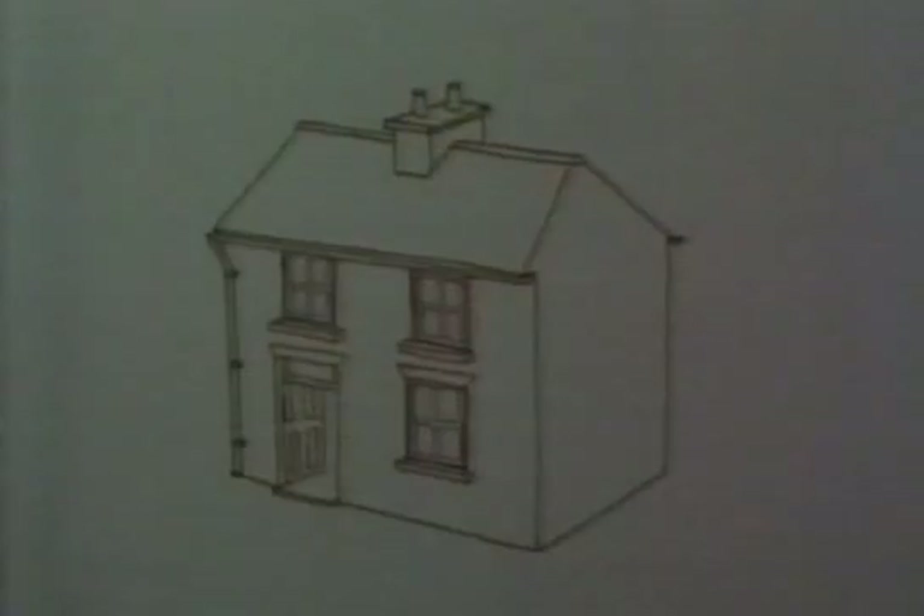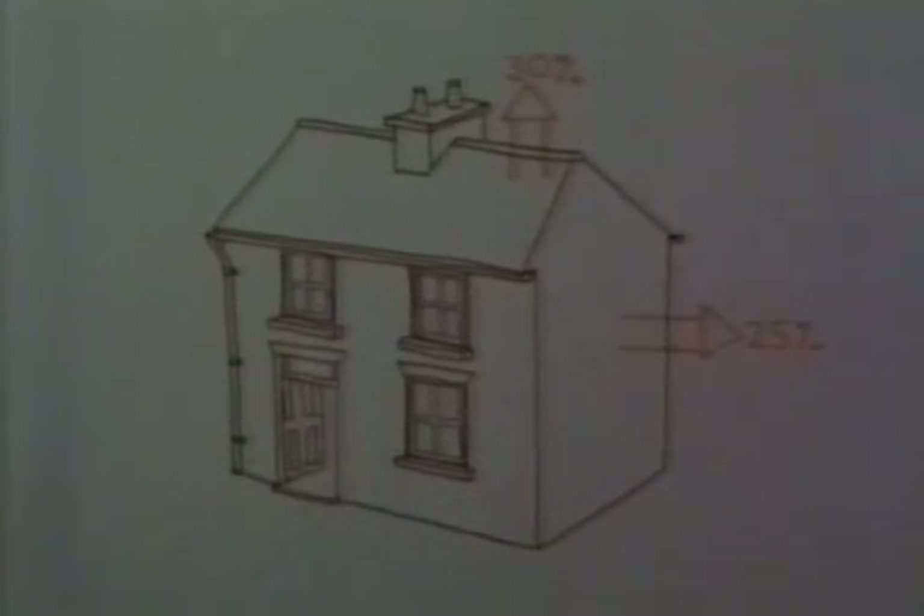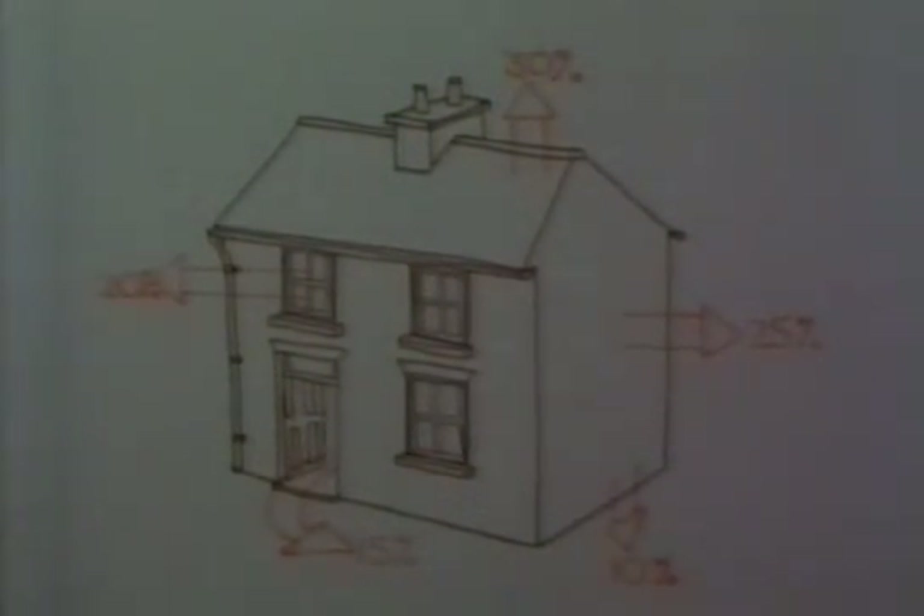The overall efficiency of the central heating system depends mainly on how well the house is insulated. Without insulation, about 30% is lost through the roof, 25% through the walls, 20% through the windows, 15% through ventilation, and 10% through the floors.